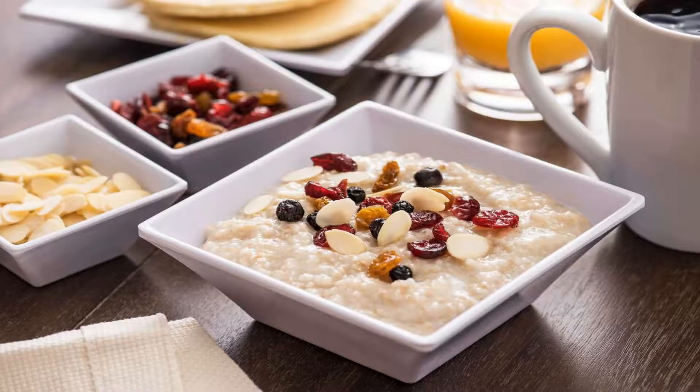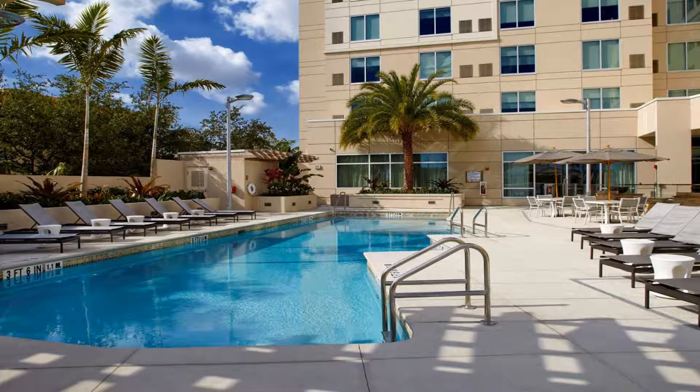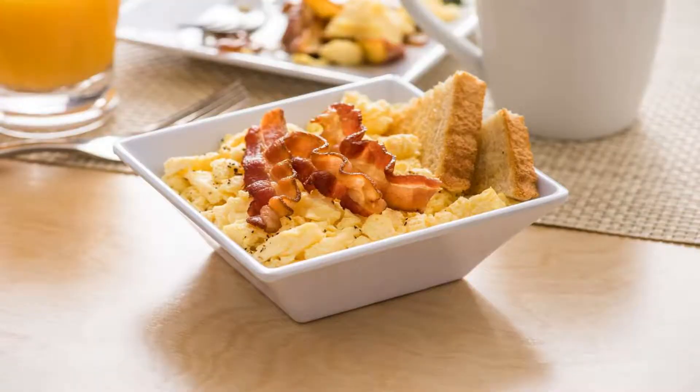Guests can enjoy a meal at the on-site restaurant. Every room is equipped with a 42-inch flat screen TV with satellite channels. Additional amenities include a private bathroom with granite countertops and a sofa or sofa bed.